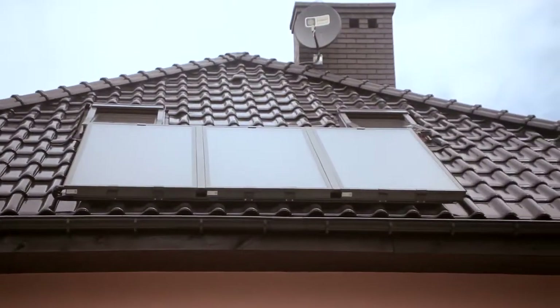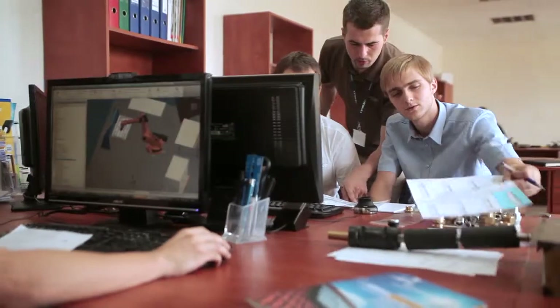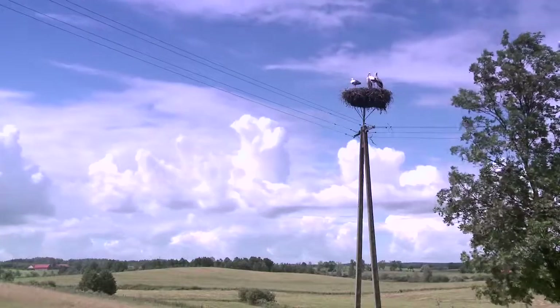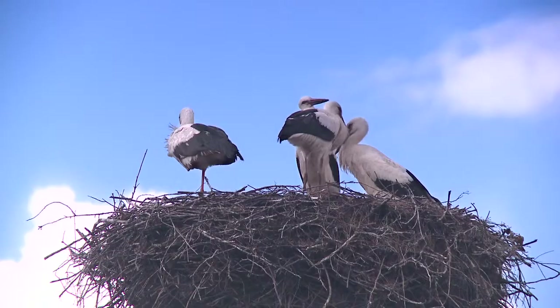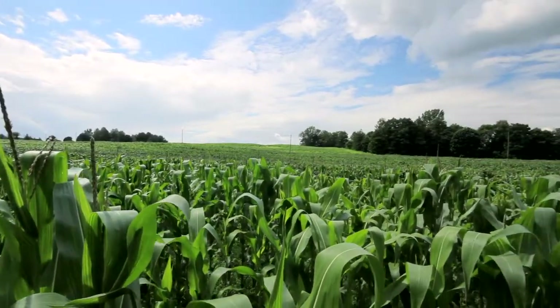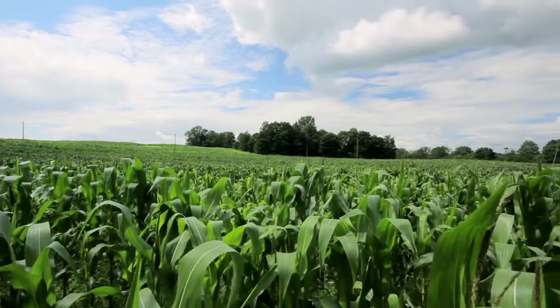The benefits of using solar collectors include financial and ecological aspects. Their application makes it possible to meet up to 60% of the demand for heat. During the summer, they can even cover 100% of this demand. Using generally available and clean solar energy has a wholesome impact on the environment.